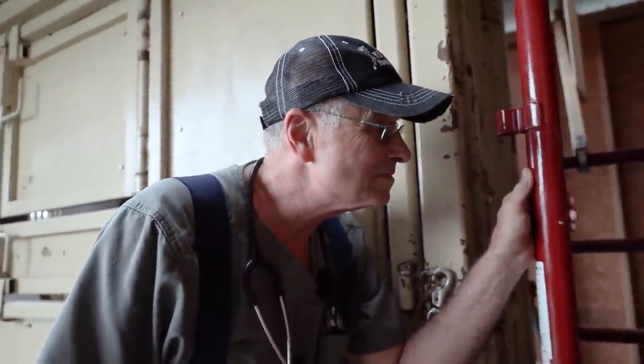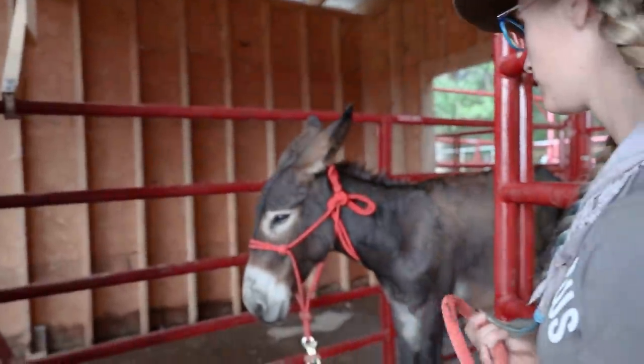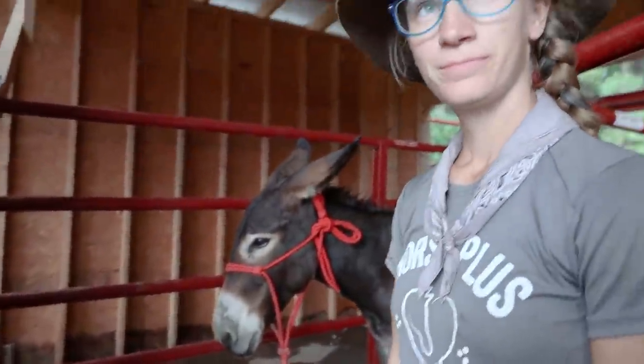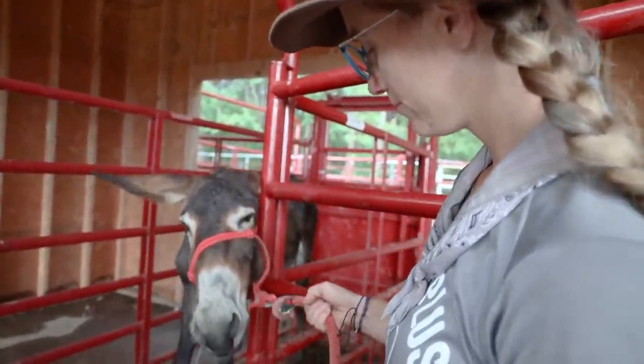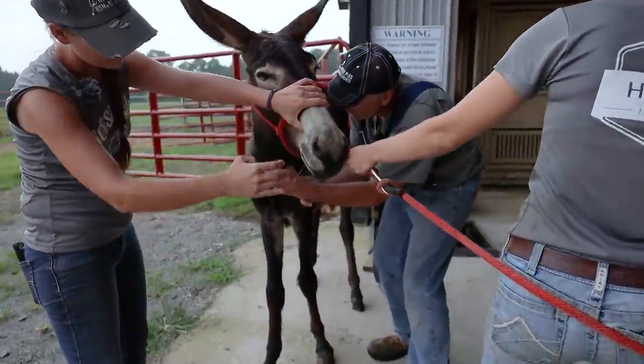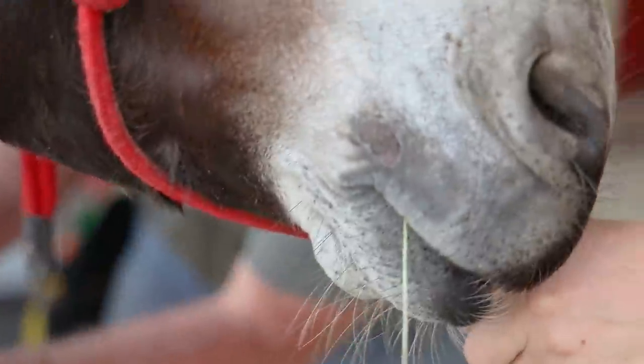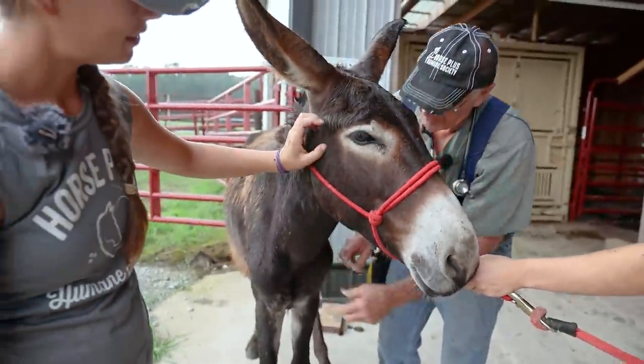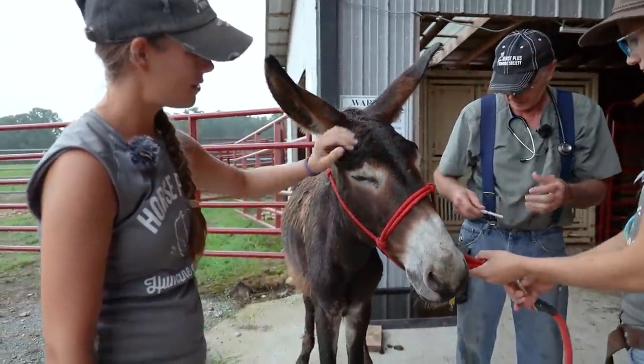This was the donkey that had the growth on the side of its leg — maybe he can get a date now. That's where his growth used to be. Wow, look at that — that felt good. That's awesome, Arthur. We're going to castrate him and make the world a better place.